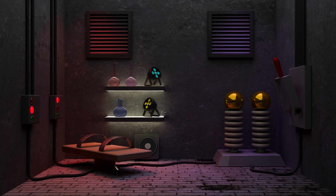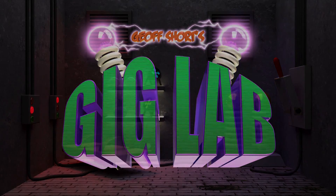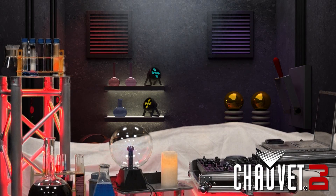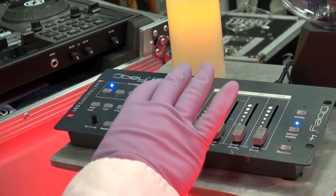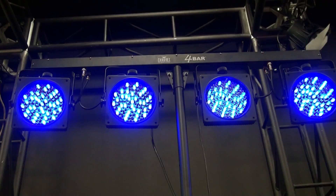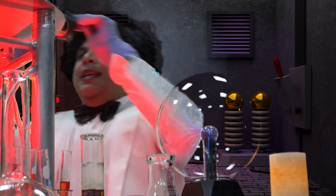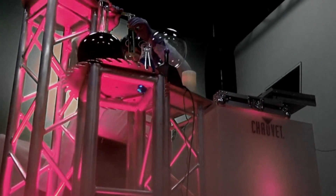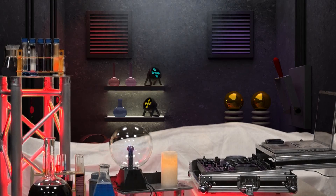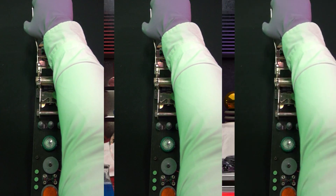And now, friends, here it is — the world premiere of the Gig Lab. Welcome to the laboratory. This is a Chauvet DJ video laboratory to scare up business for DJs and bands and re-animate your gigs. This is the Gig Lab.